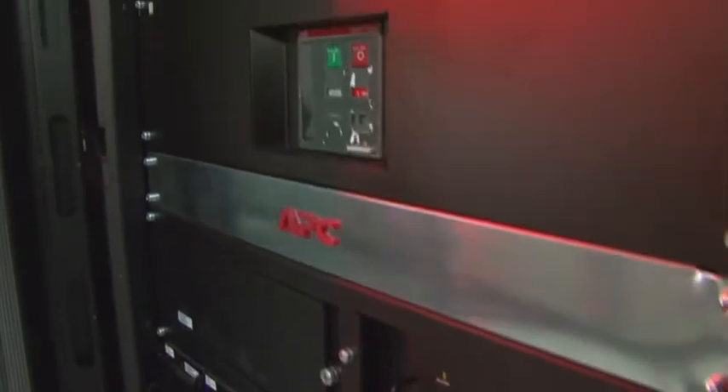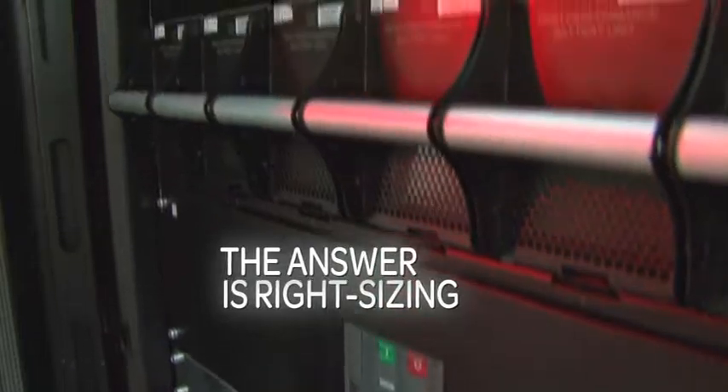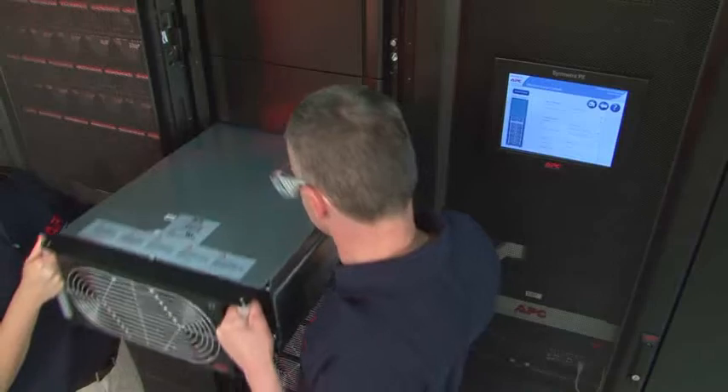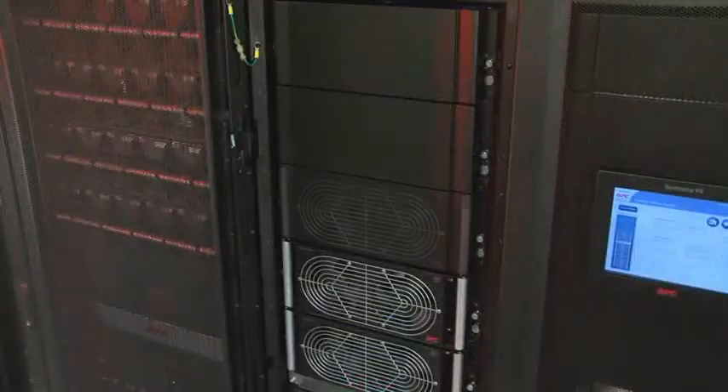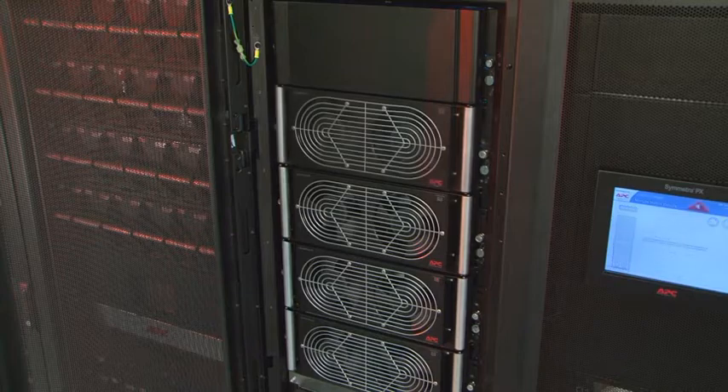The answer to wasted energy and costs is right-sizing. With its modular design, the Symmetra PX can be right-sized from day one so that the energy used is only for the needed equipment, and more equipment can easily be added for future growth.